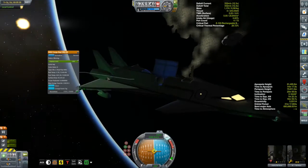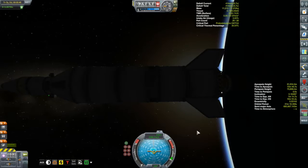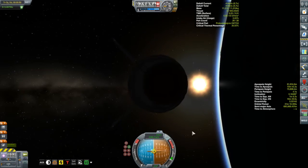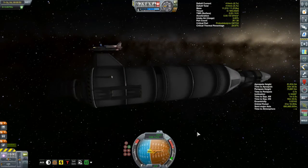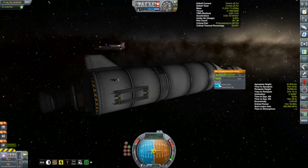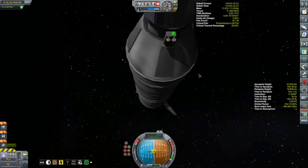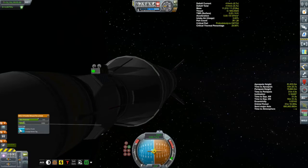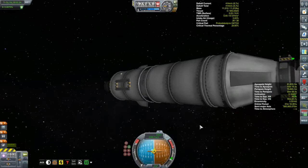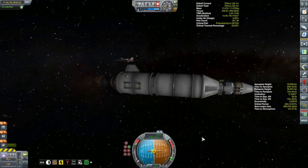We'll open up the cargo bay doors and get ready to release our payload. Long-time viewers might recall that I've been dropping boosters with my periapsis at around 50 kilometers — that had to do with recovering it. I've gone simpler now. I snuck a probe body and a couple of batteries onto this booster so I can still control it for a little while. I'll just point it retrograde, arm all the parachutes, burn in a retrograde direction and deorbit it, then let stage recovery recover it.